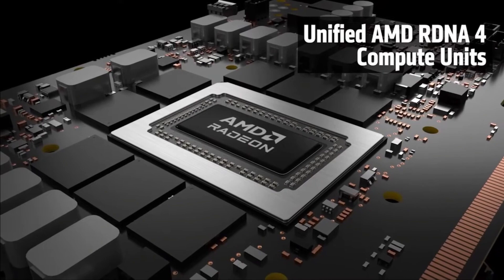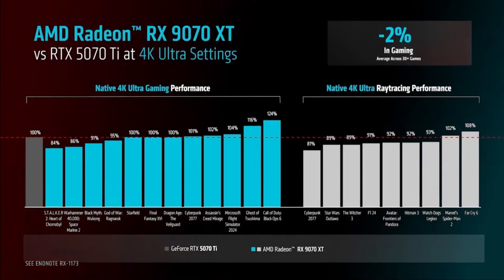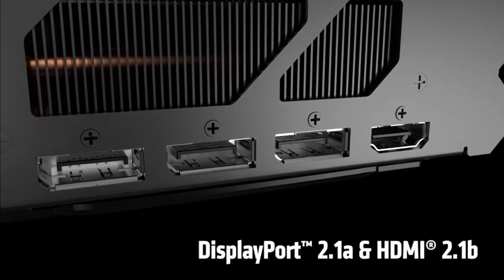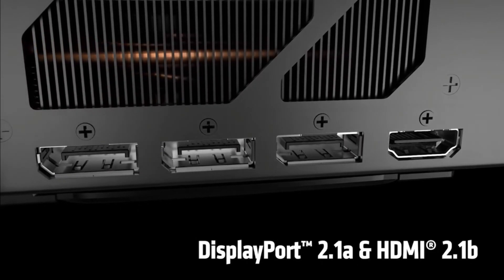Let's get into the benchmark breakdown. The 9070 XT consistently beats the 5070 Ti in games like Cyberpunk 2077, Starfield, and Call of Duty — we're talking 10 to 15 percent higher average FPS at ultra settings. While the 5070 Ti holds up well in ray tracing, AMD's improved FSR 3 and 4 technology have leveled the playing field, delivering comparable visuals without heavy performance hits.